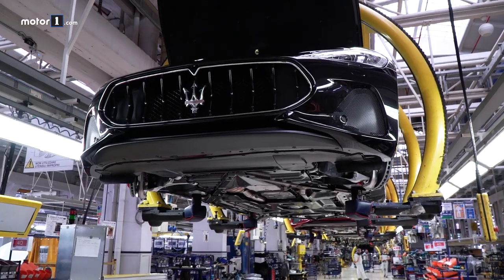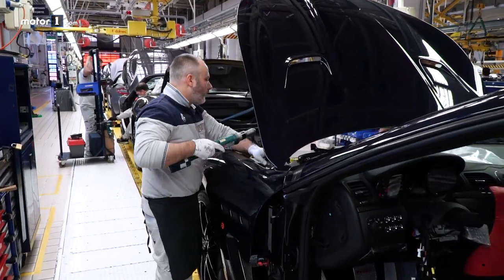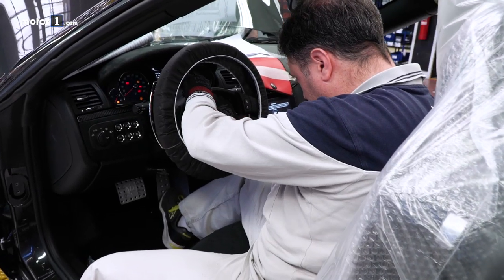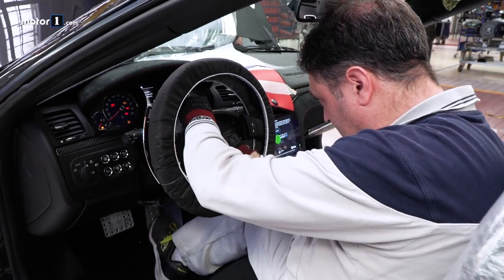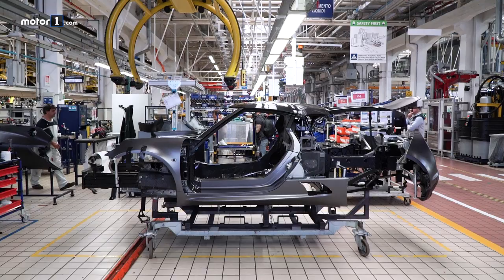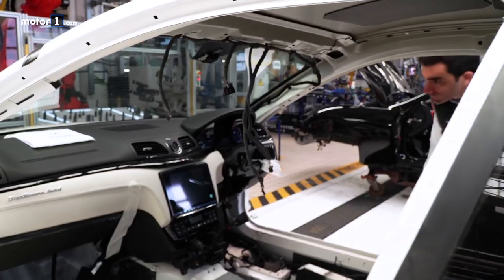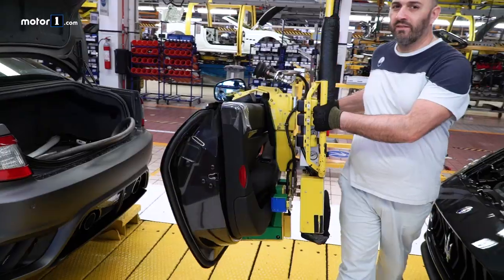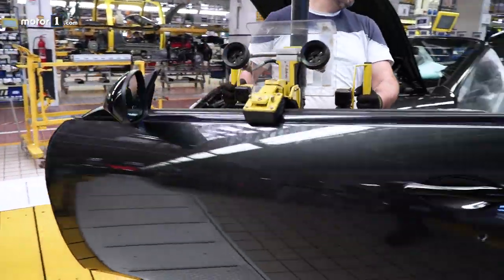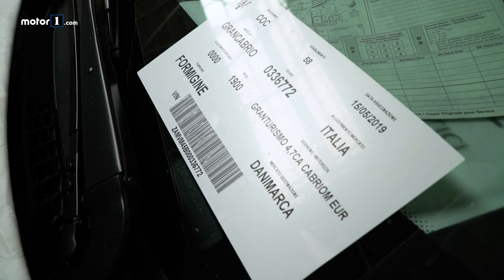This approach gives the plant an extraordinary level of flexibility. On a single assembly line, the same technicians are able to assemble two different models. In addition to the Gran Turismo and the Gran Cabrio, the Alfa Romeo 4C coupe and spider are also made here. The levels of complexity vary greatly depending on the car — just think, it takes 30 minutes to fit seats into a Gran Turismo.